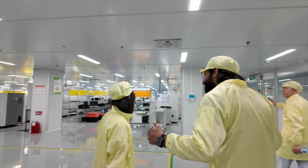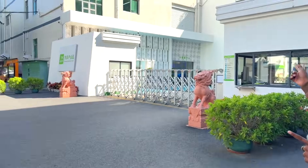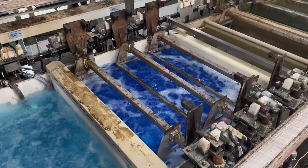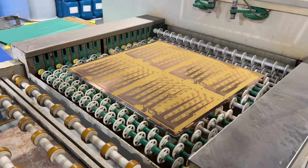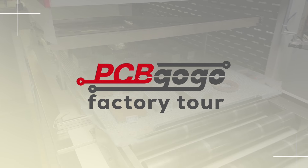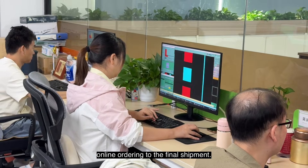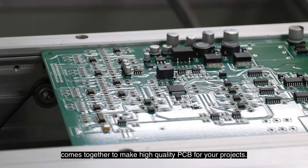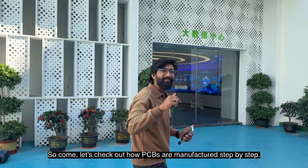Hello everyone, welcome back to our channel. Today I will be taking you to the most advanced PCB manufacturing facilities in China, PCBGoGo. In this video I'll be covering each and every step starting from online ordering to the final shipment. We'll see how digitalization, automation and precision come together to make high quality PCBs for your projects. Come, let's check out how PCBs are manufactured step by step.